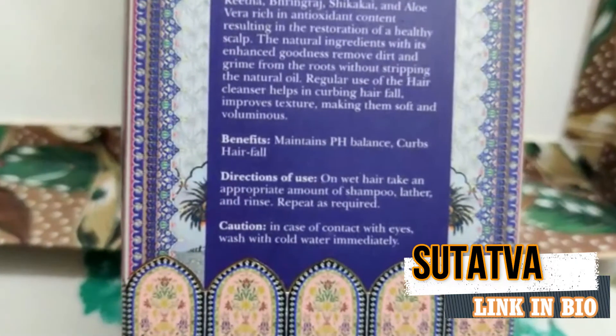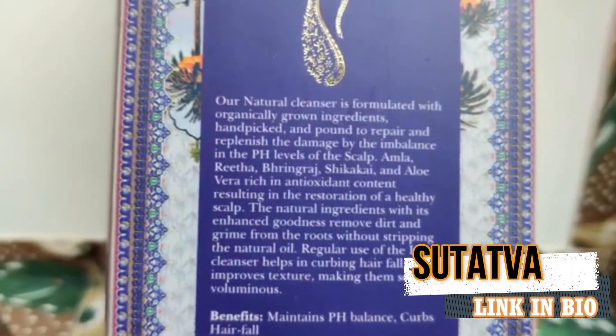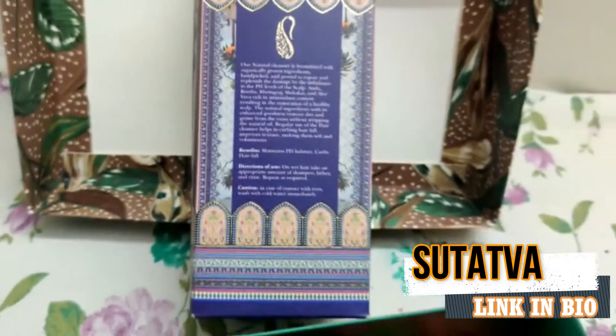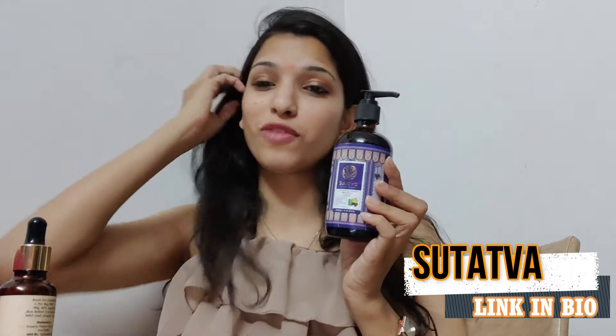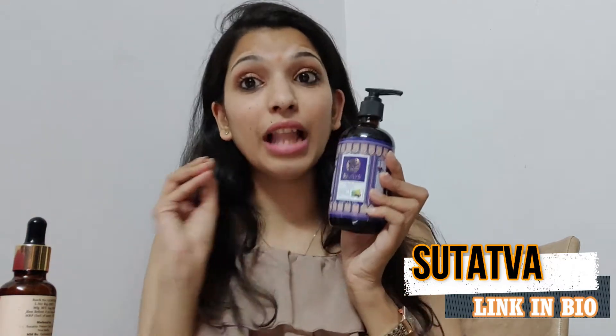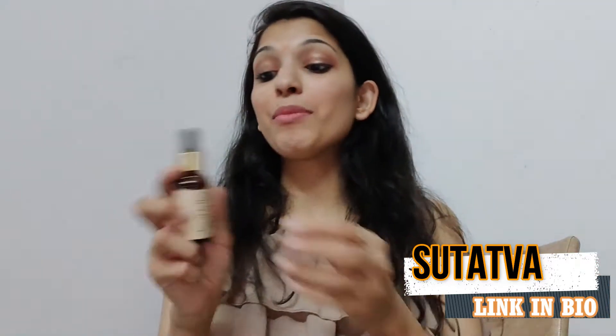The smell, the product, everything about it is very, very amazing. I love the results — it basically maintains the pH level and helps with curls and hair fall. This is a perfect product if you want something for your hair. I just love it.